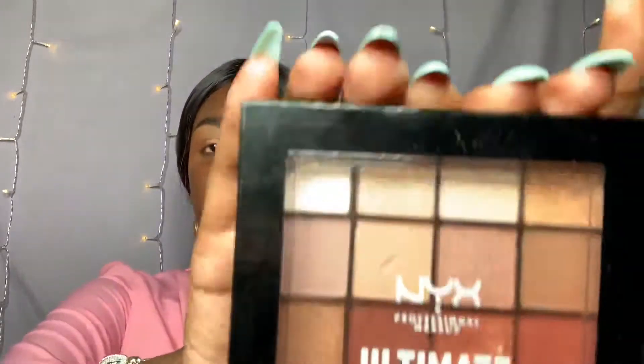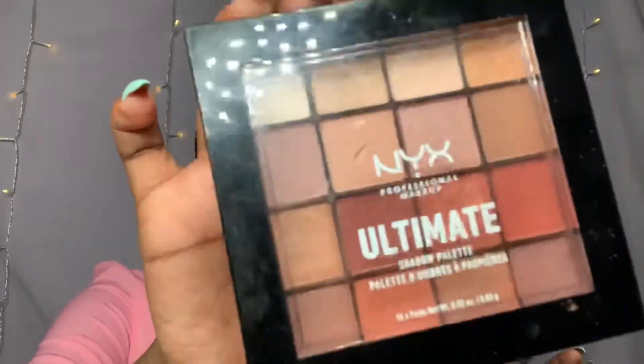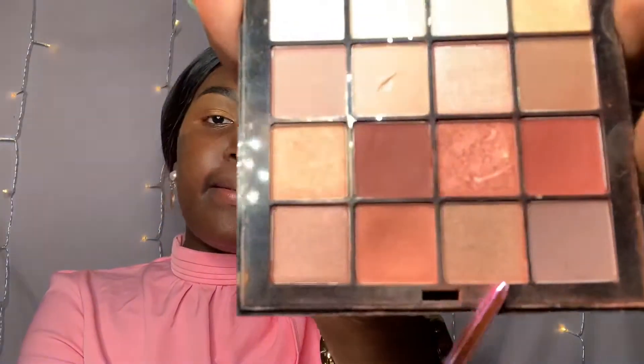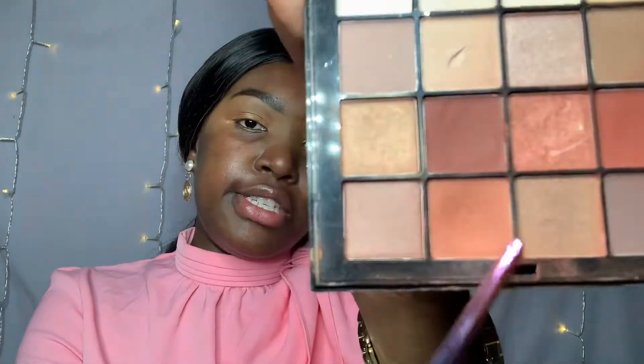Next I'm going to be using the NYX Ultimate Palette in the shade warm neutrals. I'm going to be using this shade right here, applying it just above my first eyeshadow application. After the first application of eyeshadow, I'm going to be putting that just right on top of it. That is how we're looking so far.